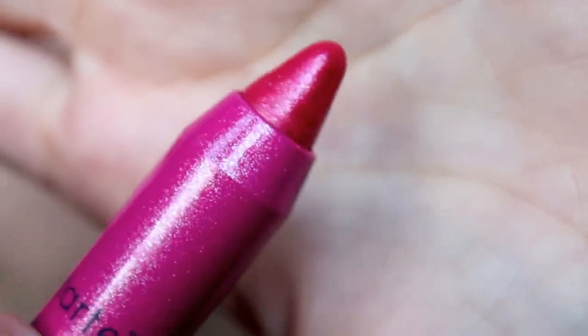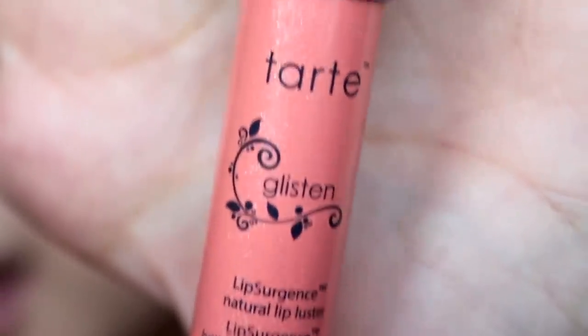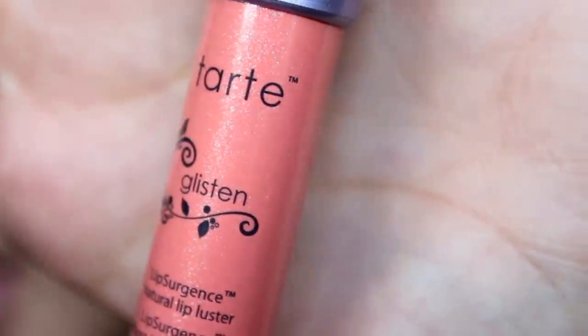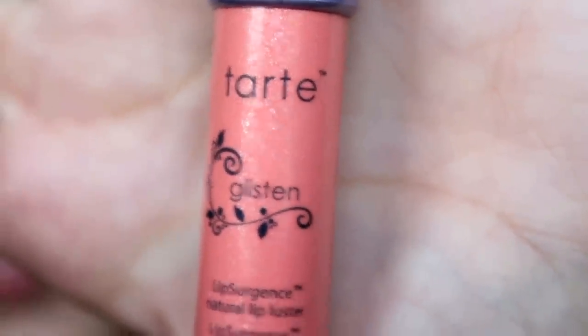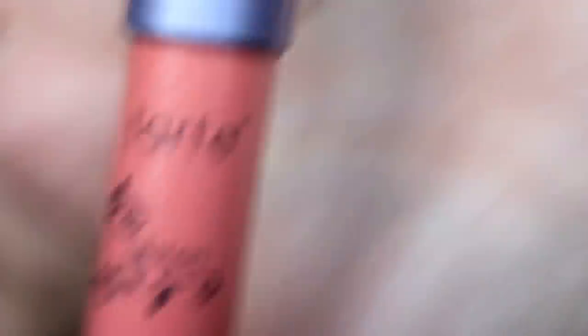This one is in the color "Glisten" — also a lip luster, more of a peachy color. It leaves your lips looking like their natural color with just a very sheer peachy tint and some shimmer. This is a gorgeous color and it might be my favorite shade out of all four that I own — it's really really pretty.